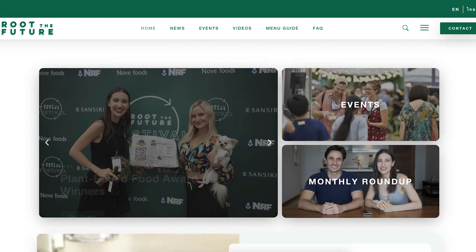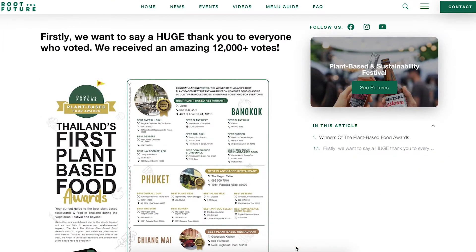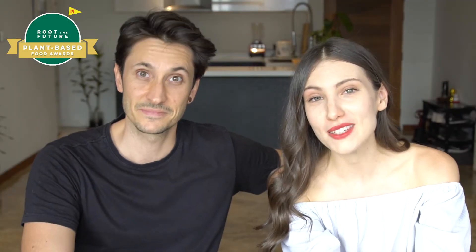Hello everybody! Hi everyone! Welcome back! In October we announced all the winners of this year's Plant Based Food Awards. There are 30 winners in total spanning across three cities: Bangkok, Chiang Mai and Phuket. So throughout the year we're going to show you all the winners from all three cities, and we're going to start in Bangkok. So we're going to show you the winner of the best plant based milk in Bangkok, which is Kebio!